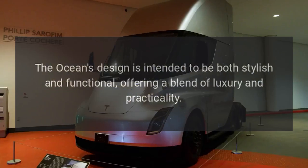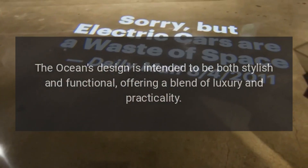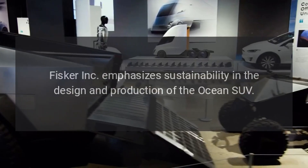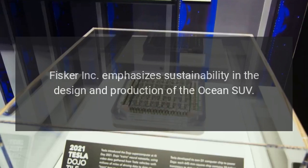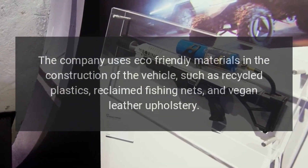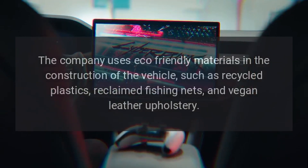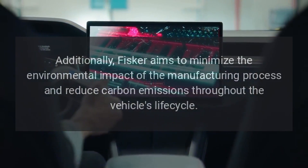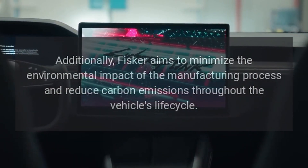The Ocean's design is intended to be both stylish and functional, offering a blend of luxury and practicality. Fisker Inc. emphasizes sustainability in the design and production of the Ocean SUV. The company uses eco-friendly materials in the construction of the vehicle, such as recycled plastics, reclaimed fishing nets, and vegan leather upholstery. Additionally, Fisker aims to minimize the environmental impact of the manufacturing process and reduce carbon emissions throughout the vehicle's lifecycle.